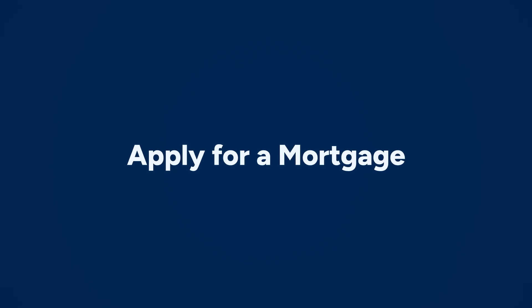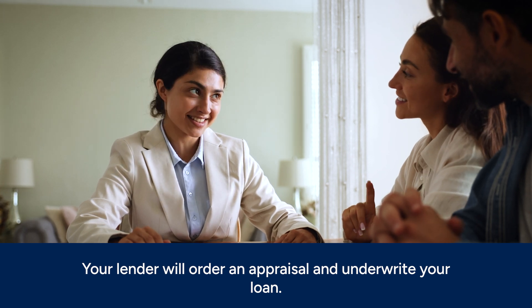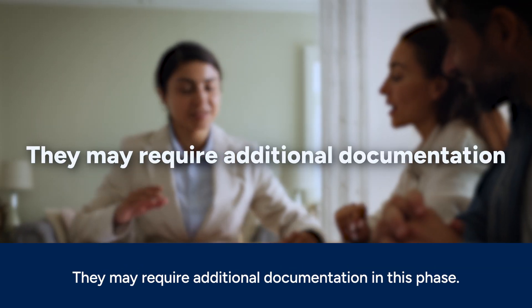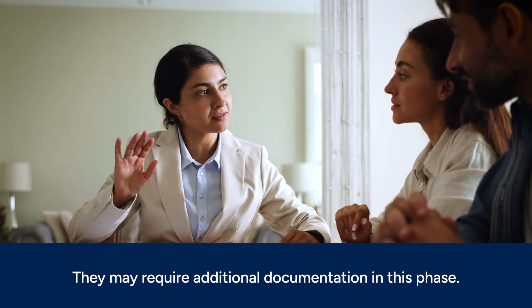You will also need to pay for a home appraisal. Your lender will order an appraisal to identify the home's value and determine if it meets the offer price. They may require additional documentation in this phase.